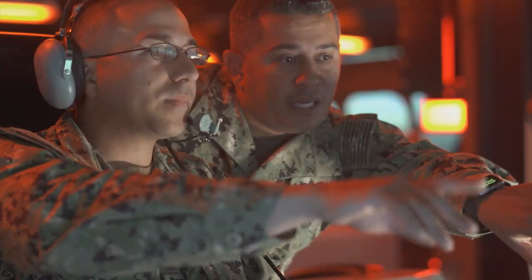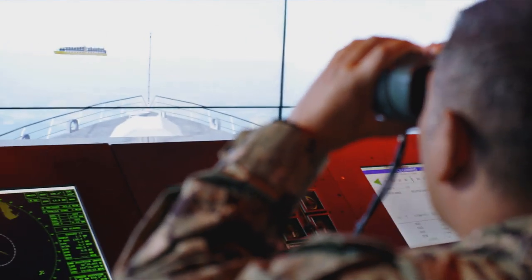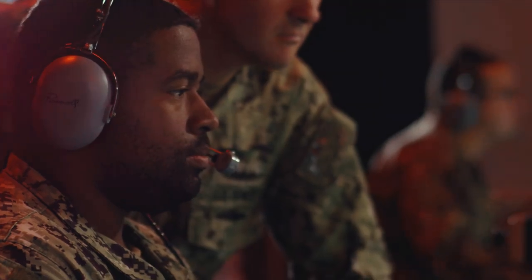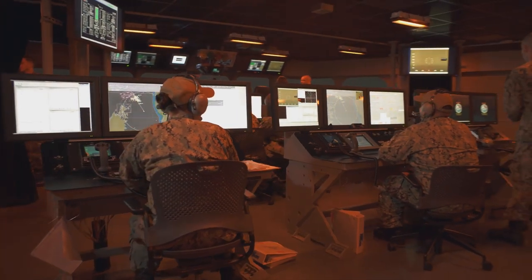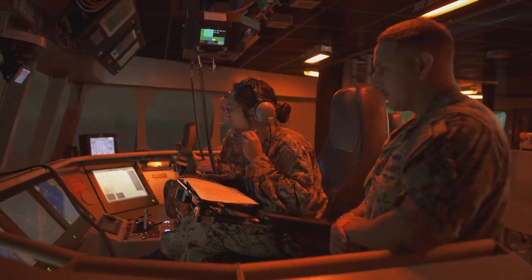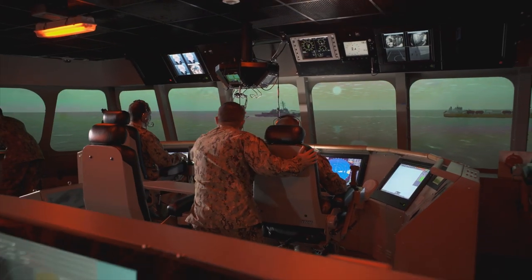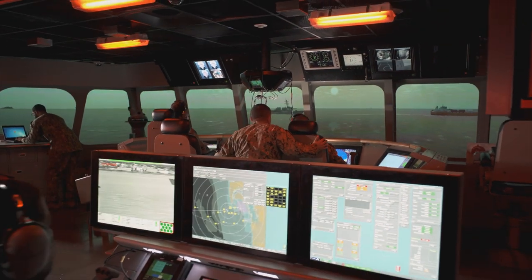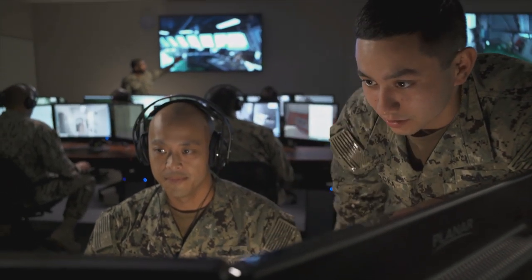STAVE LCS training creates sailors and officers that are confident in their ability to immediately contribute when they reach the ship. It also provides assurance to Navy leadership that LCS crews are qualified and certified in their areas of expertise. Crews will be able to maximize LCS capabilities at sea starting on day one. This is the way of the future to prepare our crews to go overseas and fight and do the mission.